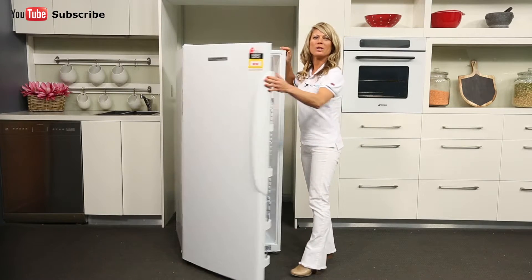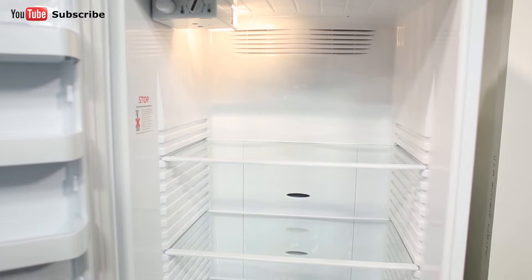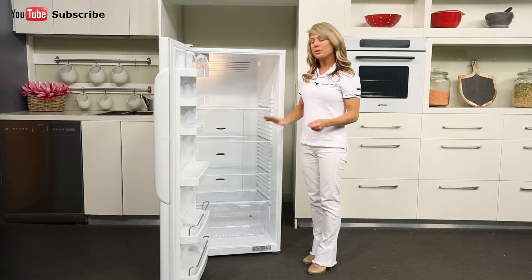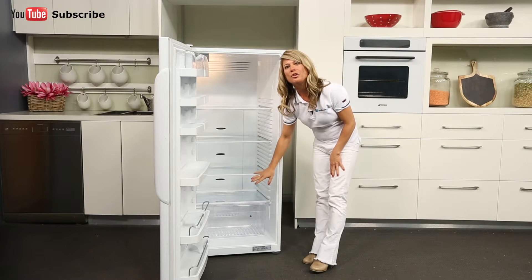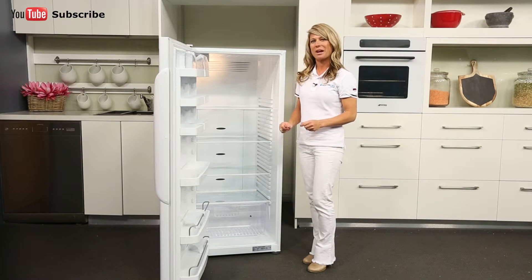Inside the fridge, there are four glass shelves available to hold all your food and beverages. These shelves are adjustable so they can be rearranged to better suit whatever you're storing. There's also a storage drawer down the bottom with a humidity control lid at the base where you can keep your vegetables and fruit separated from the rest.